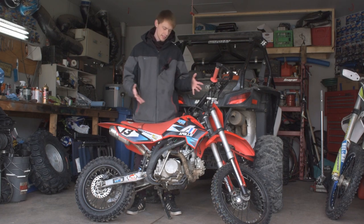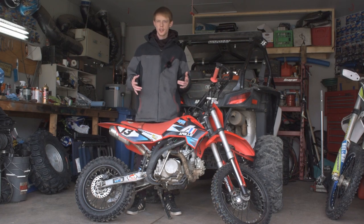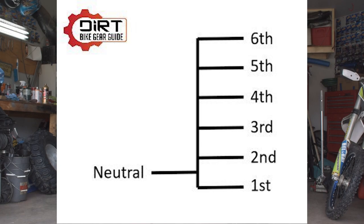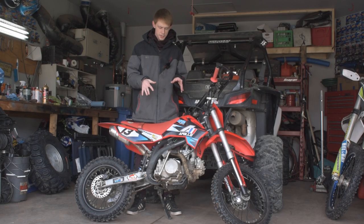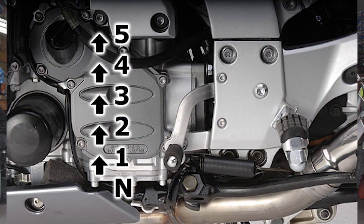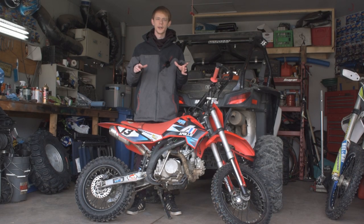There is something I'd like to mention about these Apollo pit bikes specifically — the shift pattern. With a conventional dirt bike, you would have first gear at the bottom, neutral would be half a click up, and second gear would be a click up from that. On this dirt bike, you have neutral at the bottom, and up from there it's first, second, third, fourth. So neutral is at the bottom of the shift, not halfway up like most conventional dirt bikes, which can be nice for a beginner rider.